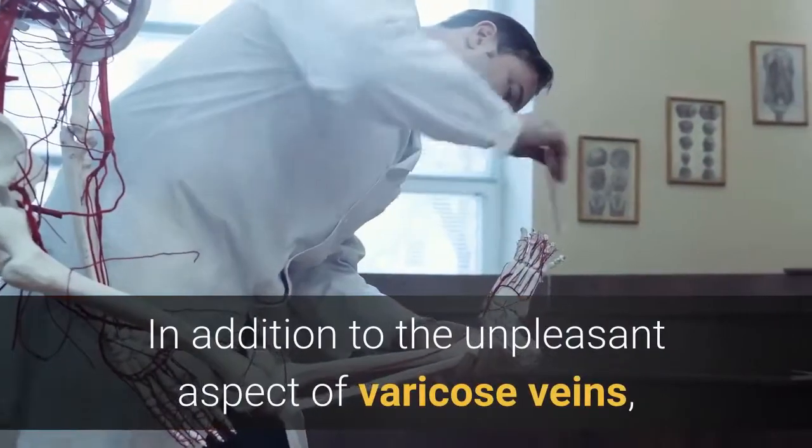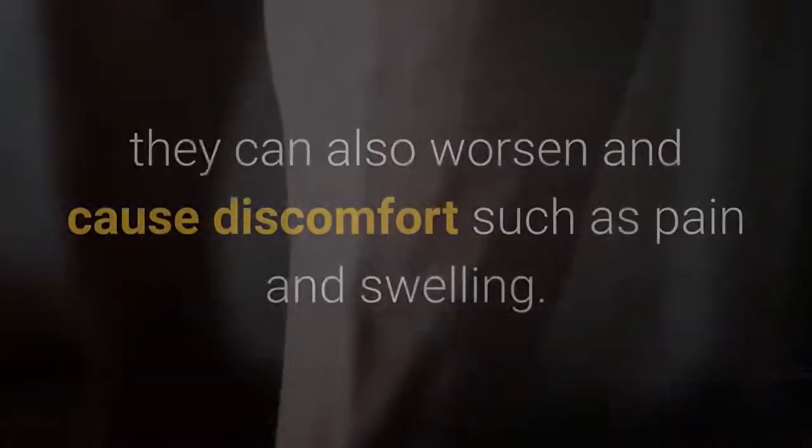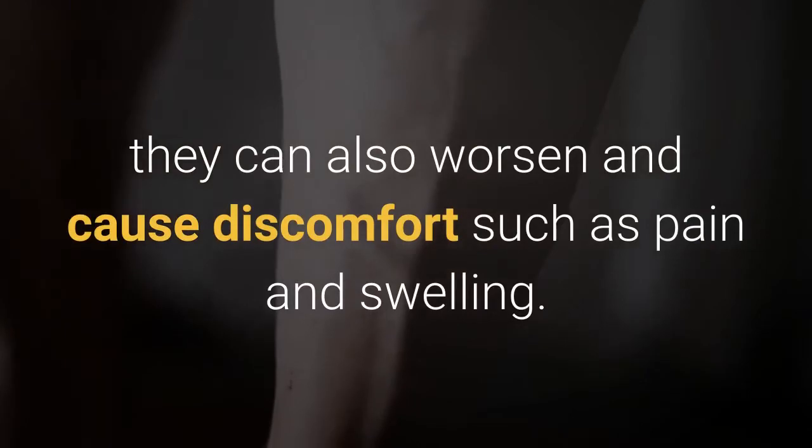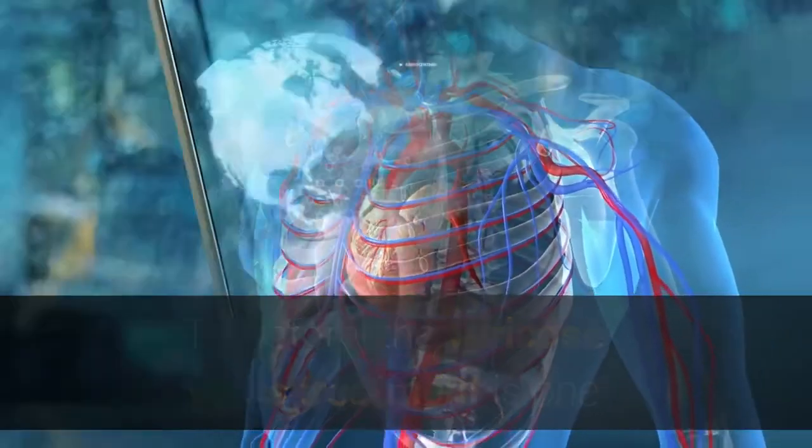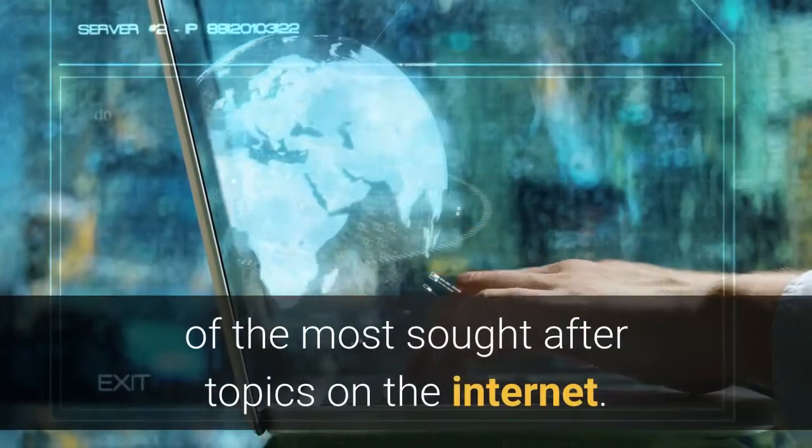In addition to the unpleasant appearance of varicose veins, they can also worsen and cause discomfort such as pain and swelling. Therefore, the varicose veins treatment is one of the most sought-after topics on the internet.